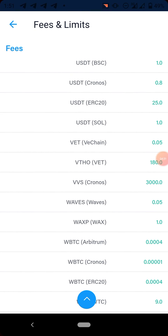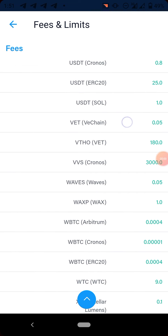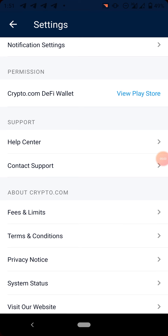Here is VET. It's available on the VeChain network and the withdrawal fee is 0.05, which is also less than a dollar. Basically most of the coins listed trade below a dollar. The withdrawal fee for VET is 0.05. Let's go to the next on my list, which is the third coin.